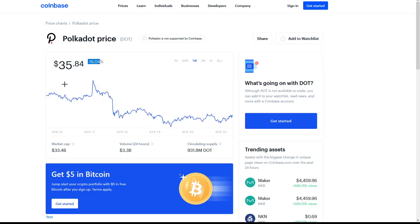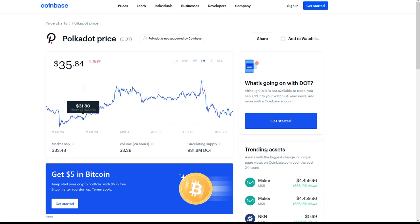If we take a look at the last week, we do see a 16.04% decrease, going from about $48.36 at our all-time high, down with this market crash as well. Polkadot did not do very well during this market dip and correction, but pretty much every coin struggled through this. We see right now a $33.4 billion market cap and the volume in the last 24 hours is at $3.3 billion, with circulating supply at $931.8 million.